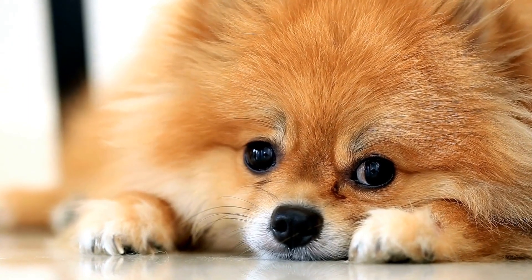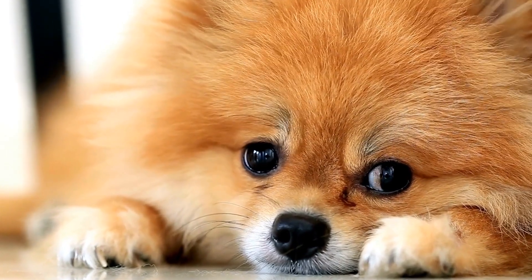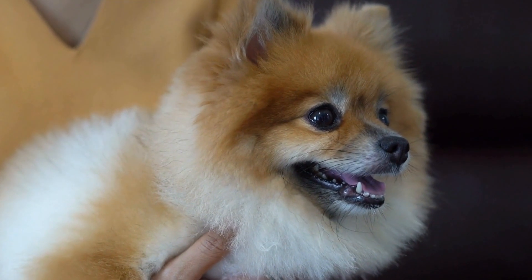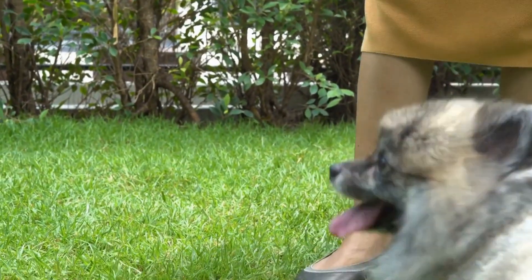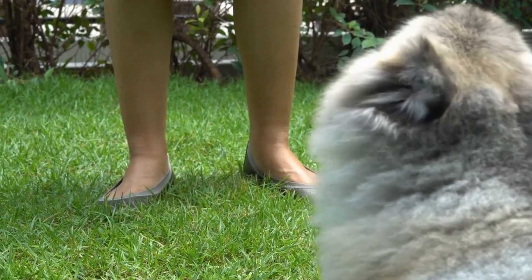To prevent dental issues in your Pomeranian, regular tooth brushing is crucial. You should aim to brush your dog's teeth at least two to three times a week using a dog-friendly toothbrush and toothpaste. Additionally, providing dental chew toys or treats specifically designed to promote dental health can significantly contribute to maintaining good oral hygiene.